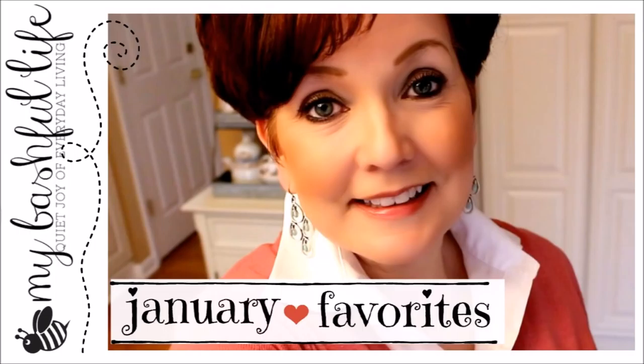Hey everybody, it's Mickey and in today's video I'm going to share with you some of the things that I have been loving in January 2018. One of the things that I want to do this year is to share with you guys all of my favorite things for at least the quarter or the season. I really love watching these kinds of videos — I just like to see what other people are using and how they use it, so I wanted to share the things that I really depend on to get me through my days.